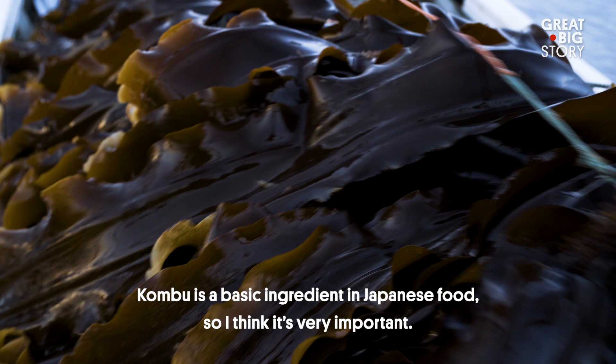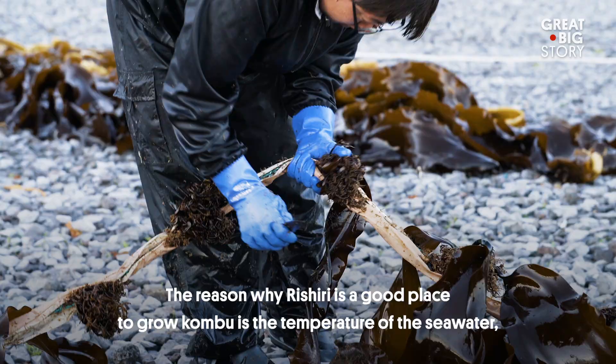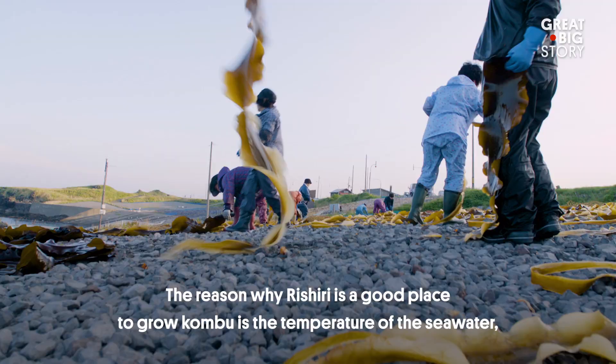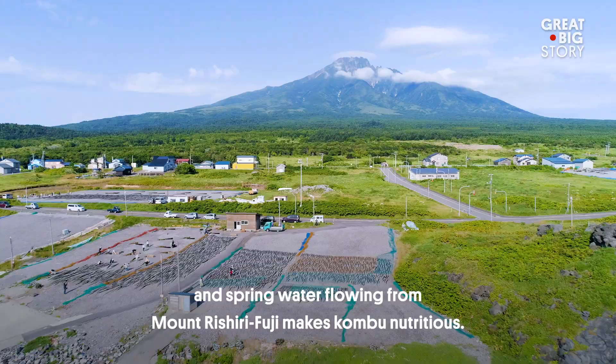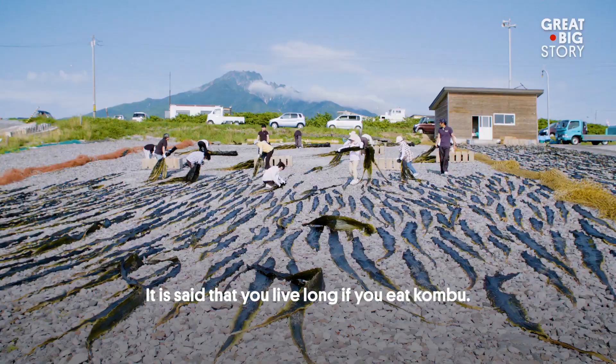He considers kombu the basic food of Japan — a foundational ingredient. For us, the reason why Rishiri kombu is special comes down to the water quality, air temperature, and the water currents around Rishiri.